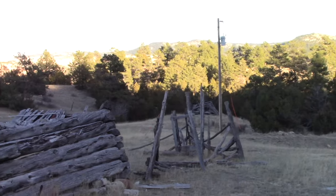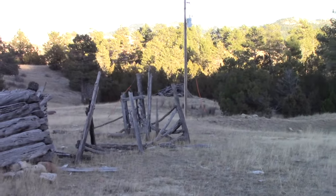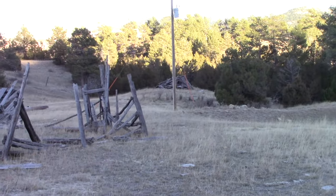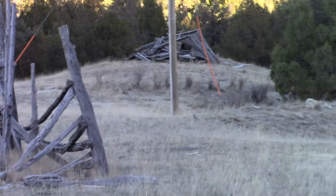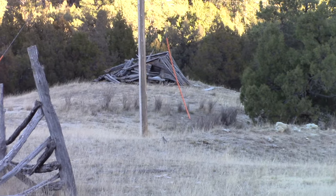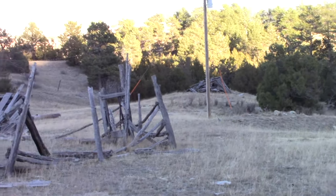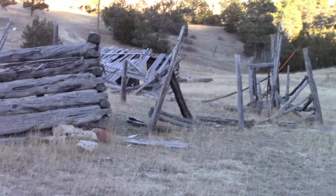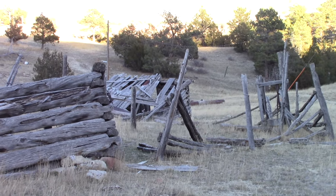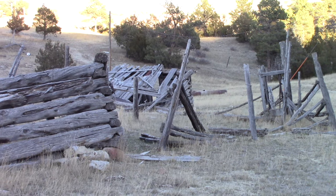Past that telephone pole, there's something collapsed over there. And then in front of what I'm going to call a barn, is another collapsed structure — or a lean-to type structure.